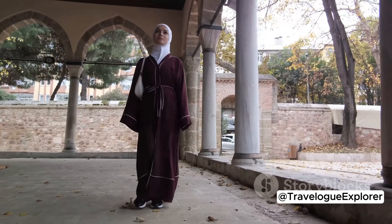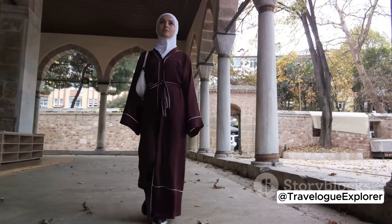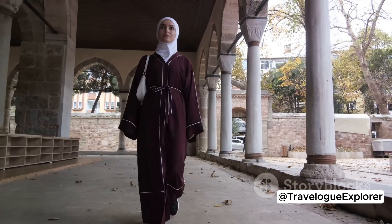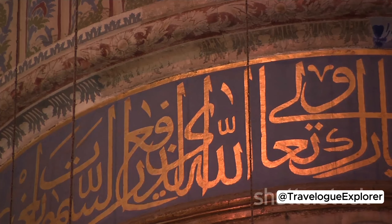Lastly, the Museum of Turkish and Islamic Arts — a hidden gem — offers a fascinating look into the art and culture of the Islamic world. The museum's extensive collection includes beautiful carpets, calligraphy, ceramics, and so much more.